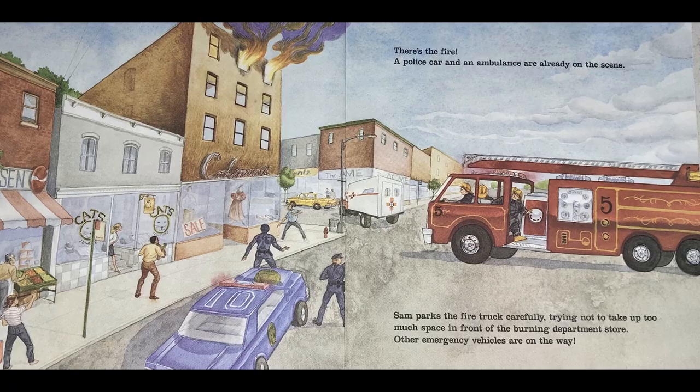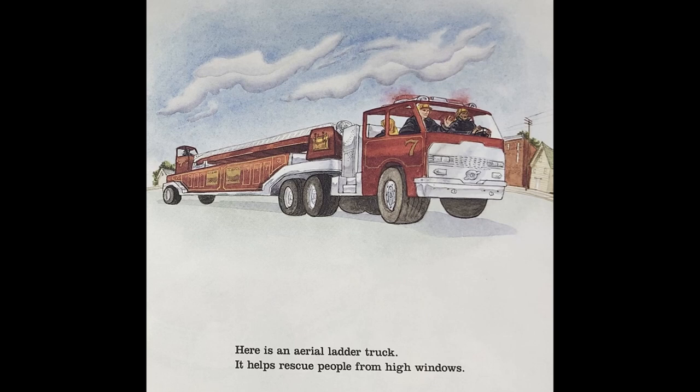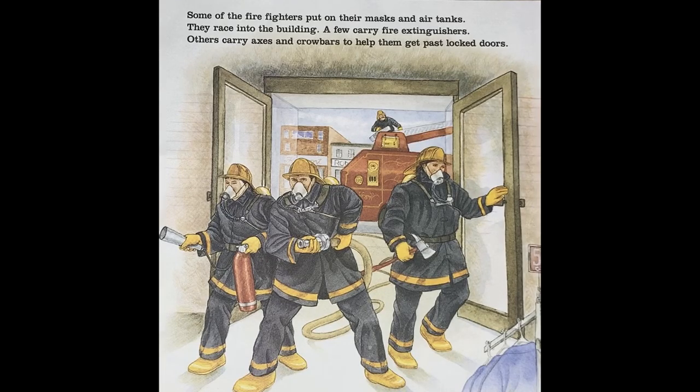Other emergency vehicles are on the way. Here comes a pumper truck filled with extra water. Here is an aerial ladder truck — it helps rescue people from high windows. The fire chief jumps out of his pickup truck and gives his crew a plan for fighting the fire. Some of the firefighters put on their masks and air tanks and race into the building. A few carry fire extinguishers; others carry axes and crowbars to help them get past locked doors.